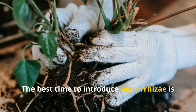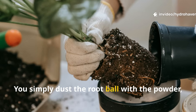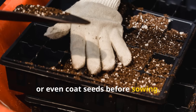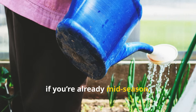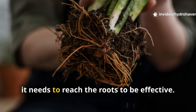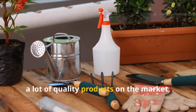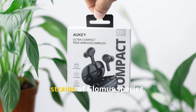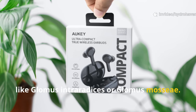The best time to introduce mycorrhizae is during planting or transplanting. You simply dust the root ball with the powder, mix it into your planting hole, or even coat seeds before sowing. If you're already mid-season, you can apply a watered-in solution near the root zone, but remember it needs to reach the roots to be effective. There are a lot of quality products on the market.